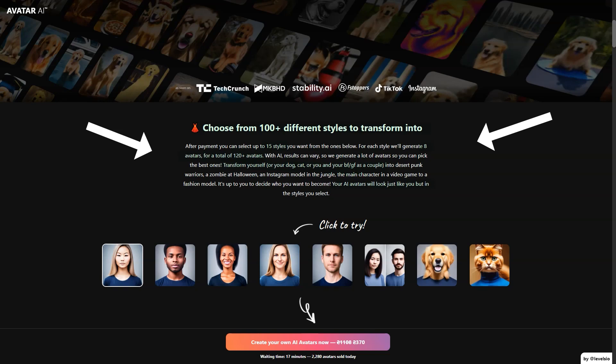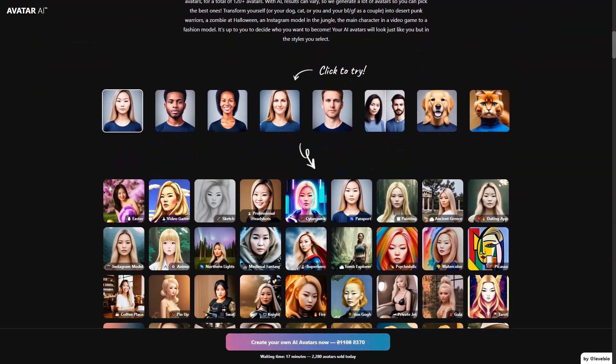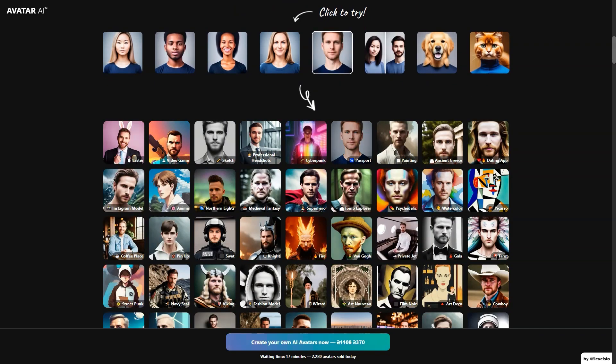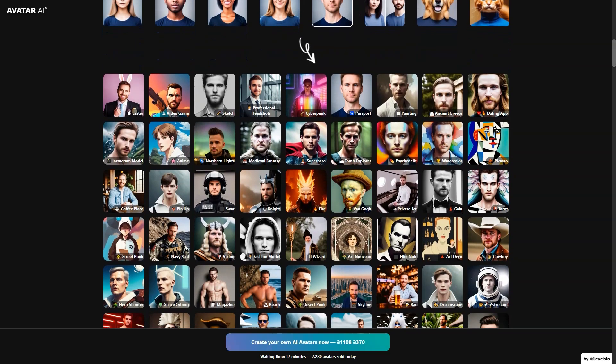And it's not just for humans. You can turn your furry friends into AI avatars too. Imagine having your pet portrait in a punk desert warrior style or a jungle Instagram model. The options are endless. And if you're in a relationship, why not turn yourselves into a couple and show off your unique style to the world?